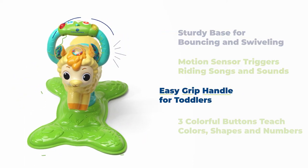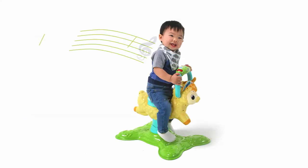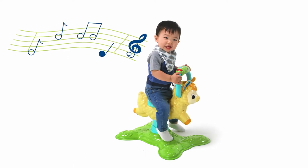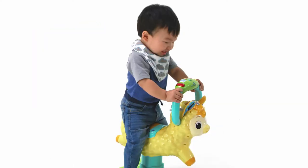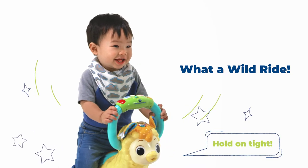Sturdy base and easy grip handle are great for toddlers who like to giddy up and go. Hop on to hear songs that make riding a thrill. Bounce up and down, or swivel side to side. Hold on tight.